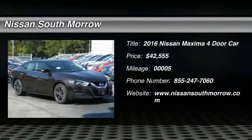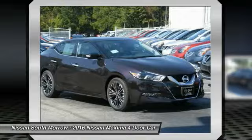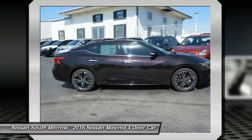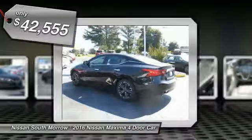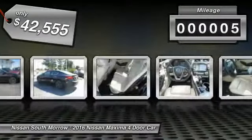2016 Maxima. Maxima offers elegance with an edge. The spacious interior provides refined comfort for up to five passengers. Advanced technologies such as Nissan Intelligent Key and Push Button Ignition offer convenience and control, and is priced below $45,000. This vehicle has less than 100 miles.